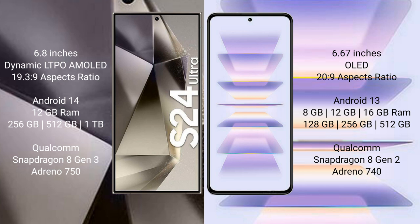Redmi K60 Pro comes with 8GB, 12GB, or 16GB RAM and 128GB, 256GB, or 512GB internal storage, powered by the Qualcomm Snapdragon 8 Gen 2 processor and Adreno 740 GPU.